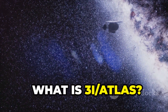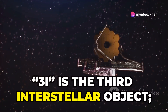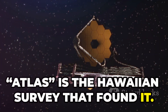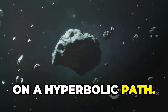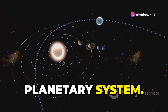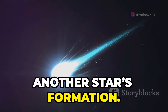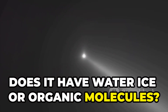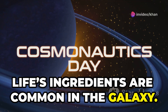What is 3i Atlas? 3i is the third interstellar object; Atlas is the Hawaiian survey that found it. It moves too fast for our sun to capture, on a hyperbolic path — a pristine sample from another planetary system. Studying it reveals leftovers from another star's formation. Does it have water ice or organic molecules? These questions help us understand if life's ingredients are common in the galaxy.